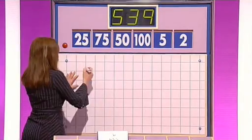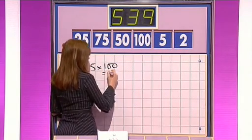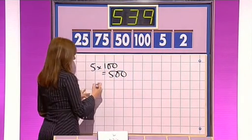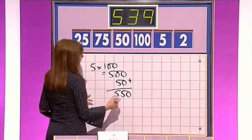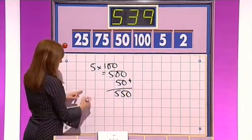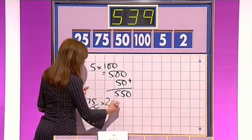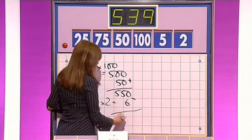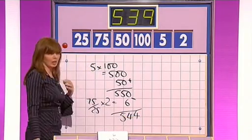It's Michael to go first. Will you go with your five-four-four, Michael? I have five times a hundred — five multiplied by one hundred — yes, five hundred. Plus fifty. Plus the fifty: five-fifty. And then 75 divided by 25 is three. Yes. Multiply that three by the two to give you six. And subtract the six. And it should be five-four-four. That's right — you're five away from the target. Seven points there.